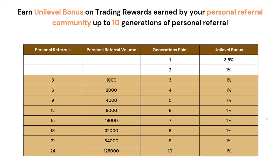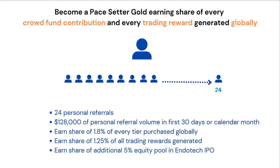You can also become what's called a Pacesetter Gold, where you can earn a share of every crowdfund contribution and every trading reward generated globally. To qualify, you need a cumulative total of 24 personal referrals and 128,000 of personal referral volume in the first 30 days after you register, or in any subsequent calendar month — and you only need to do that once. Then you earn a share of 1.8% of every tier purchased globally, as well as a share of 1.25% of all trading rewards generated globally.